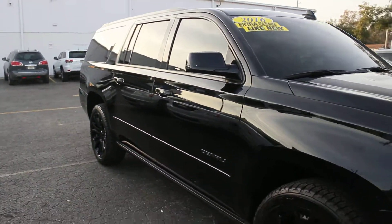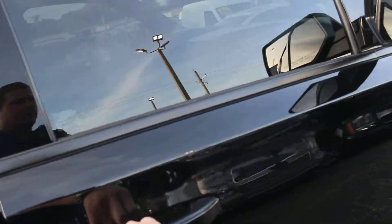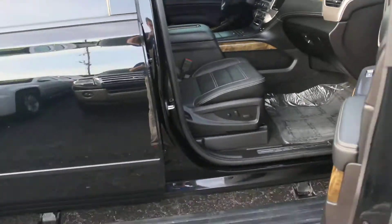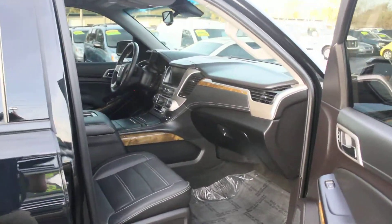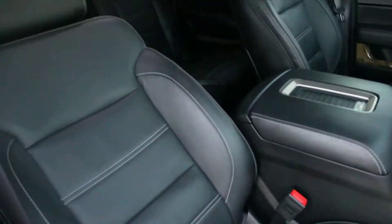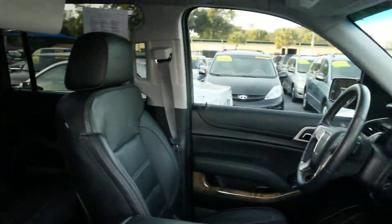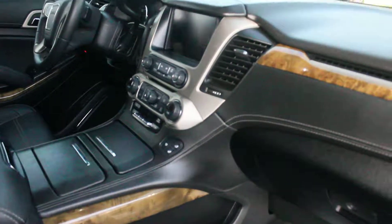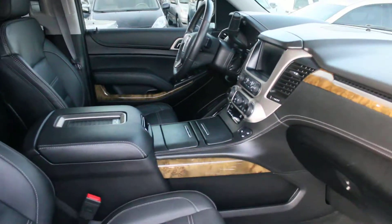Let's take a look at the inside. Automatic running boards. Inside of this thing is just immaculate — seats are perfect, captain's chairs in the back, dual flip-down DVD players, sunroof, heated and cooled seats, navigation, rearview camera, the whole nine.